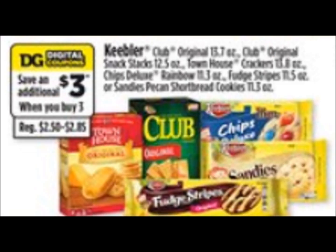The last breakdown before our scenario is on the Keebler cookies. There's a $1 general digital coupon that is $1 off any three Keebler cookies.